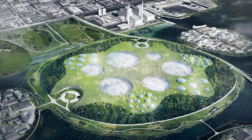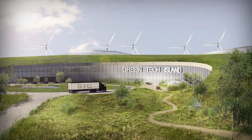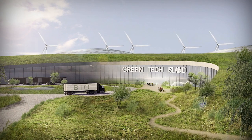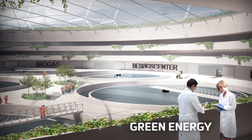Residents of the region and the new green businesses will supply Greentech Island with wastewater, biowaste and surplus heat. Through the latest green technologies, wastewater and biowaste will turn into green energy.